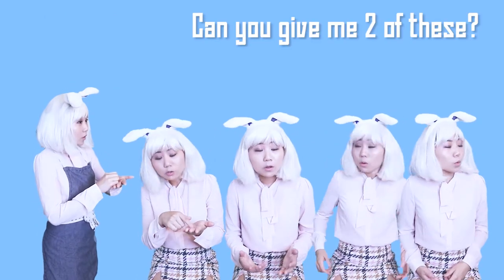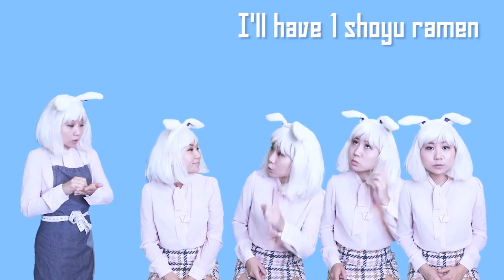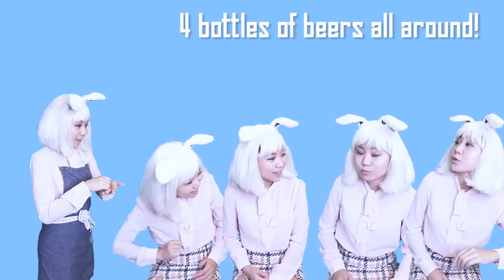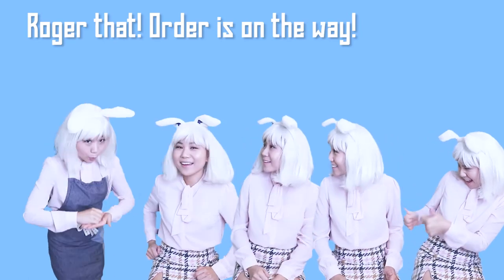すみません、これを2つください。しょうゆラーメン1つください。アイスクリームおねがいします。ビール4本ください。はい、かしこまりました。